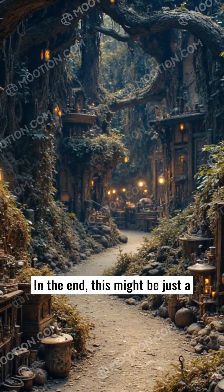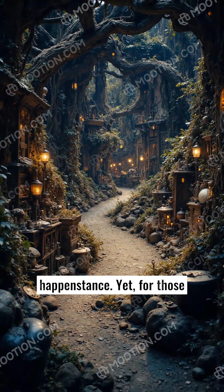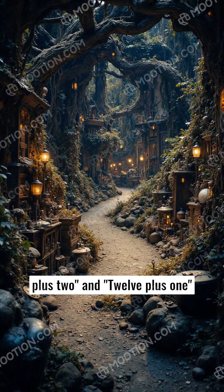In the end, this might be just a clever arrangement or mere happenstance. Yet, for those who look for patterns, 11 plus 2 and 12 plus 1 offer a delightful reminder that sometimes, magic hides in plain sight.